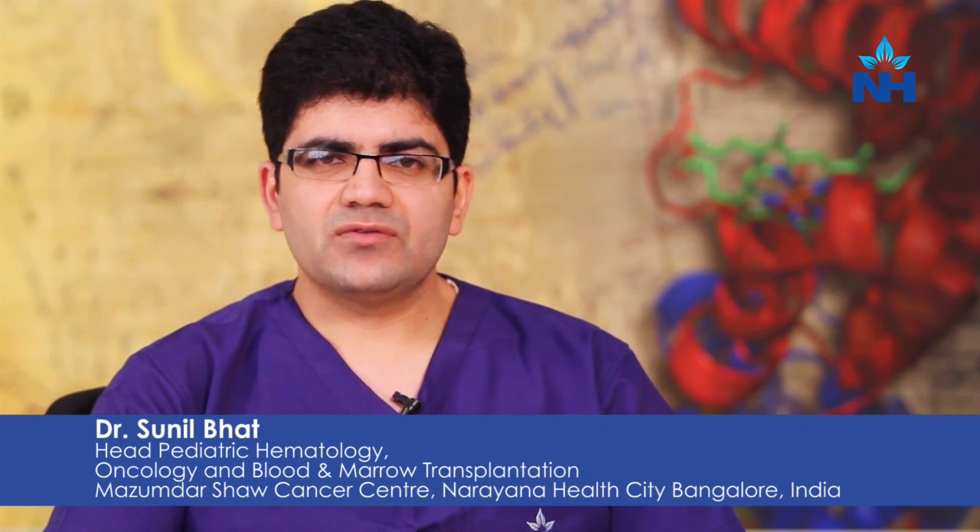Today we are going to talk about bone marrow transplant. Bone marrow transplant is a potentially effective treatment for a lot of diseases, which we are going to discuss in the next few seconds.